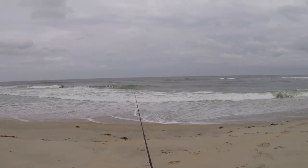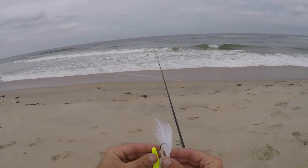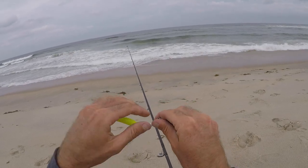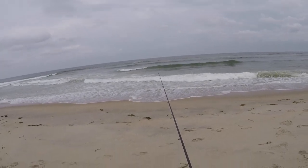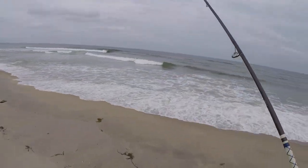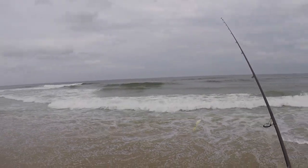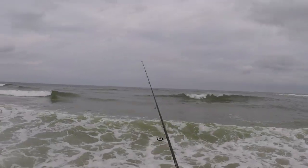We're at the beach today looking for some flounder, gonna try to catch flounder off the beach. I'm putting some gulp onto a bucktail and we're gonna cast around. The conditions look pretty good — it's nice and cloudy, the waves aren't too big, and the water is pretty clean. We're just gonna get started here, hopefully the flounder are here. I haven't really heard any reports from the beaches but I imagine they are, so we'll see what we can catch.